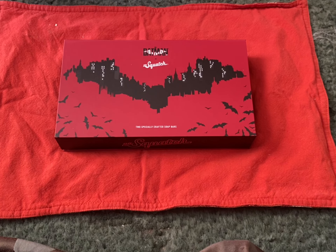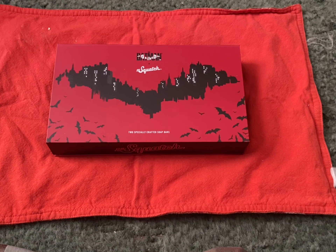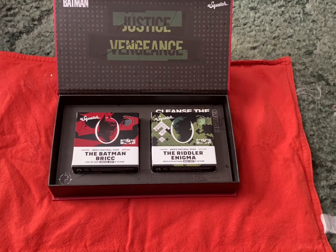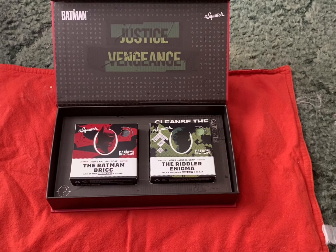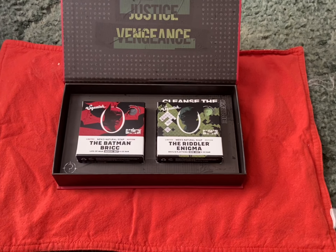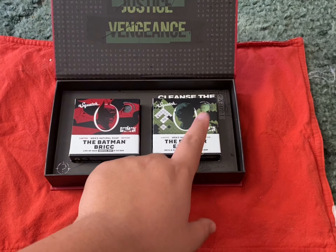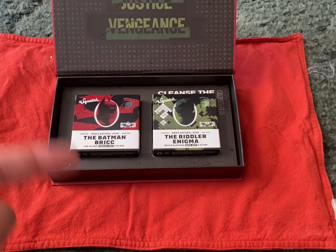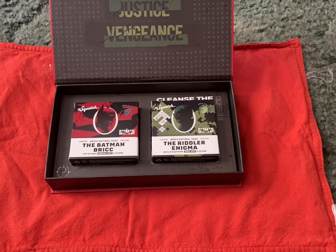Let's get right into the review. I haven't opened this yet, so I haven't seen what it mostly is — I haven't smelled the soaps or seen anything about it. But let's get right into it. And there we go — you get two bars: the Batman Brick and the Riddler Enigma. Justice Vengeance, the Batman. Apparently there is a hidden message in here, and apparently these boxes under UV light actually glow in the dark, which is pretty cool. There's apparently a riddle in here — some sort of thing that reveals the Riddler Enigma's scent. It doesn't tell you what the scent is, but that's the point — it's a riddle, so it's made for you to find out.